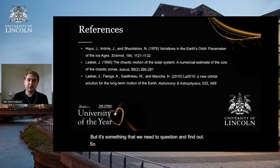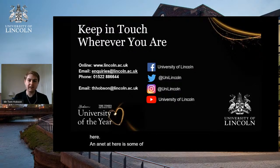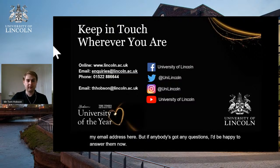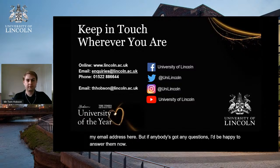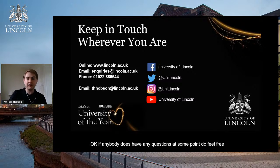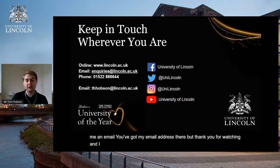I've put the references used throughout this presentation here, along with contact details for the university and my email address. If anybody has any questions, I'd be happy to answer them now or feel free to send me an email. Thank you for watching, and I hope you found some of this interesting.